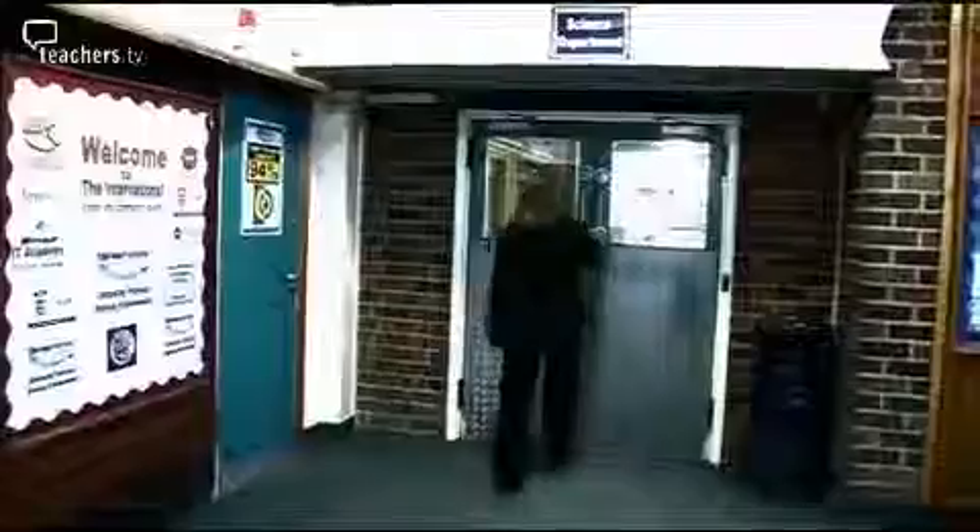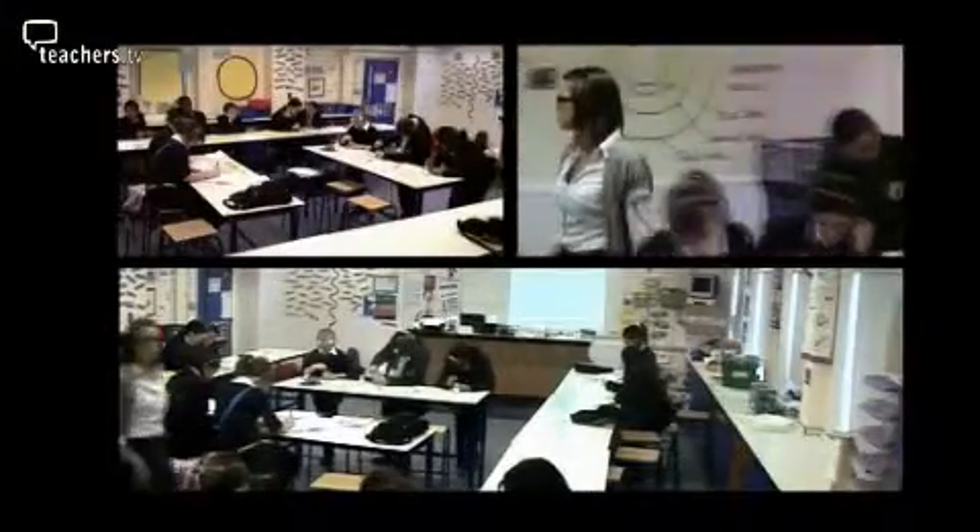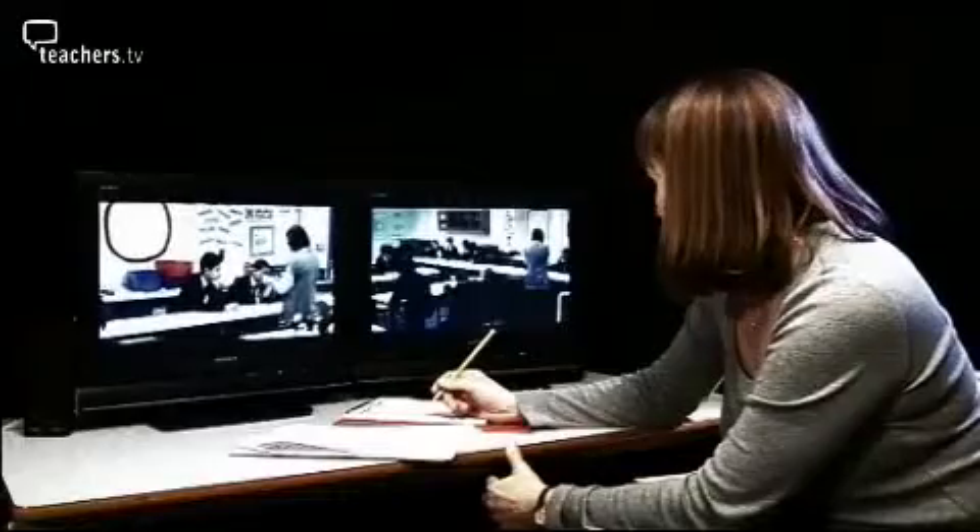Sue Cowley has come to the International School and Community College in Birmingham to work with teacher Nick Cooper. Nick is a graduate in neuroscience and on the Teach First programme, learning to teach on the job. Today Nick will be teaching a Year 7 science lesson about kidney function and the ethics of transplants. Sue will be able to coach Nick from a nearby room using hidden cameras, microphones and a concealed earpiece.